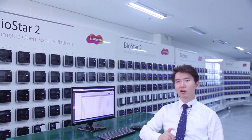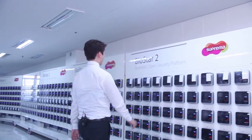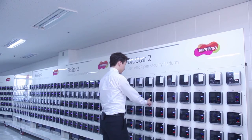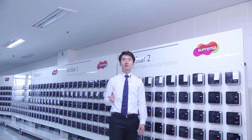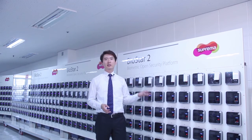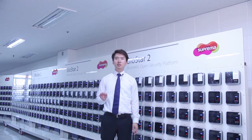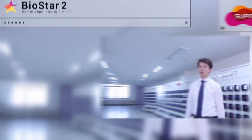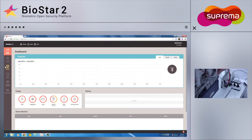Now I'll go ahead and authenticate on one of the devices. As you can see, the device is functioning normally and we are authenticated, collecting logs locally on the device. Once we re-establish the network, the system will restore the connection to all of the devices quickly and resend the logs from where the connection was lost.